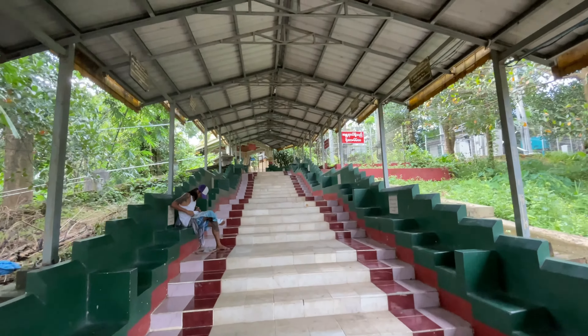It was closed for a long time due to Covid and other situations in Myanmar. It's open now. Before entering into the pagoda, you must follow the rules and regulations of this pagoda. These are some rules and regulations. You must take off your shoes before entering into the pagoda.